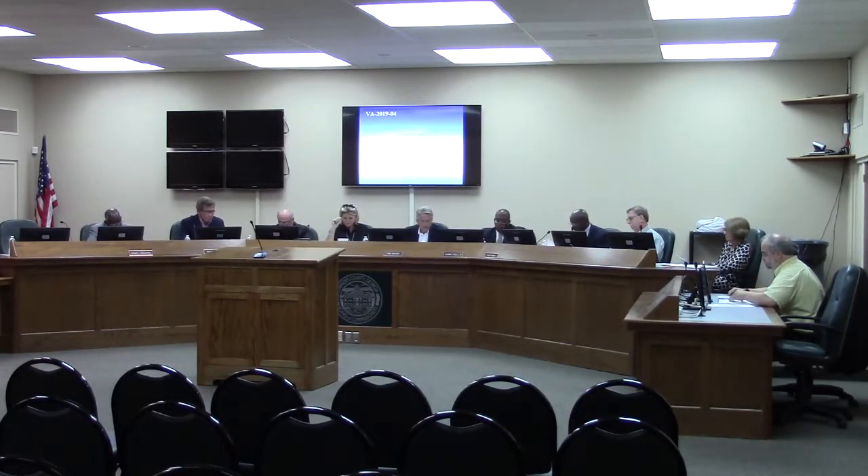This is a rezoning request by J&T Georgia Properties, LLC. It is to rezone 0.98 acres from neighborhood commercial CN to community commercial CC. The property is located at 603 North St. Augustine Road.